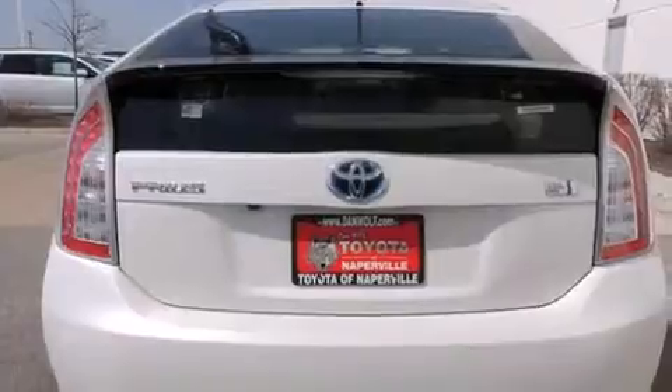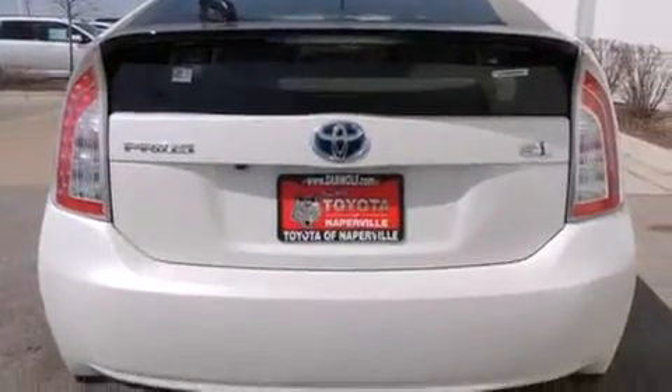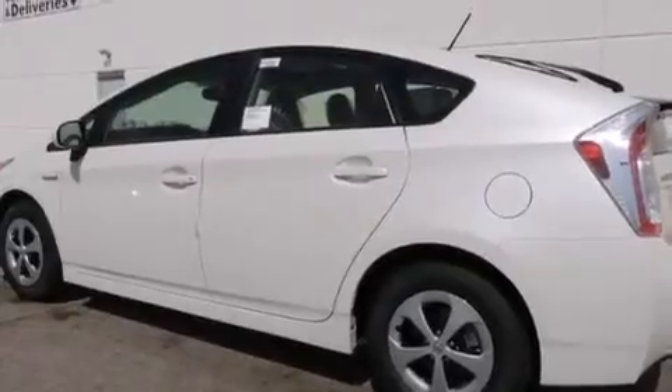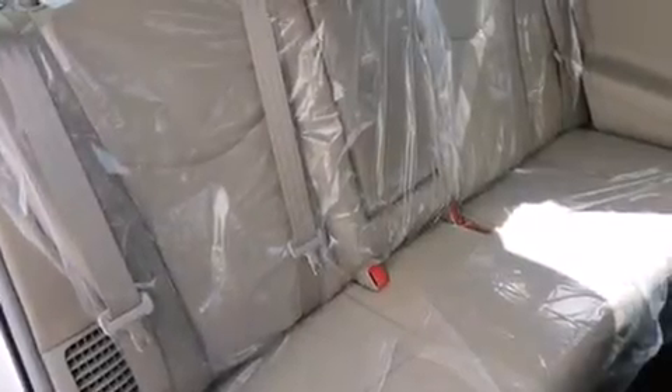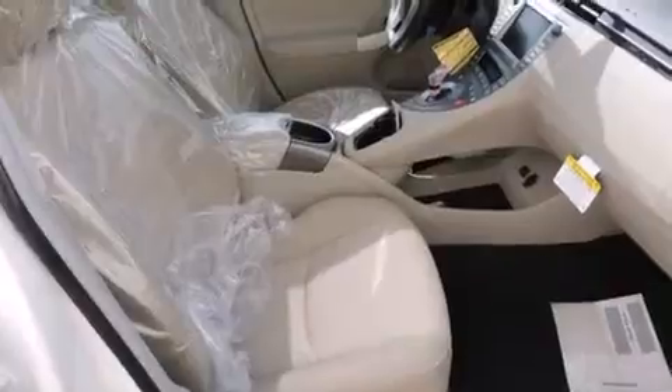The following features are also included: a split-folding rear seat, cruise control, an auto-dimming rear view mirror, a CD player, a passenger side vanity mirror, side impact airbags, a home link feature, a rear window defroster, a keyless entry system, and an automatic climate control system.